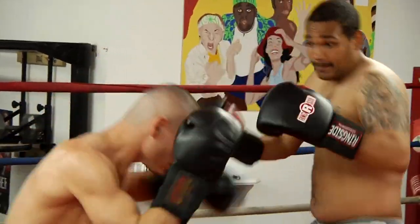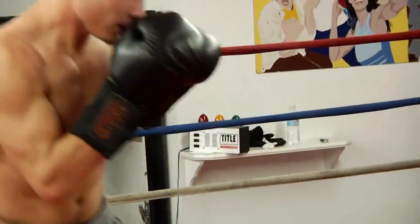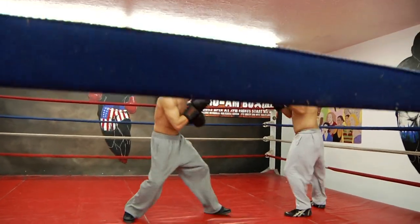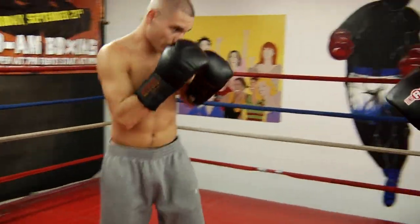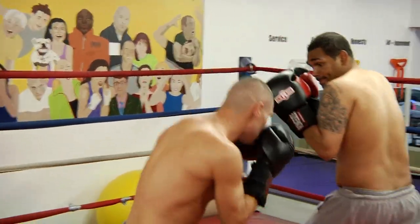Probably the biggest thing with boxing along with your cardiovascular training is your diet. You make sure you eat lots of protein and avoid simple sugars, so you're not eating a lot of candy. You make sure you're drinking a lot of water to stay hydrated, because when you're working out you're burning a lot of calories.